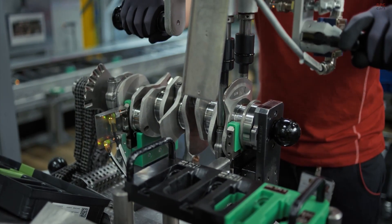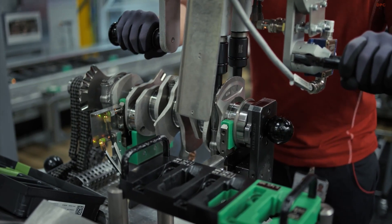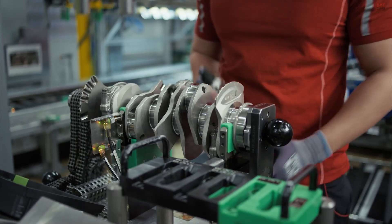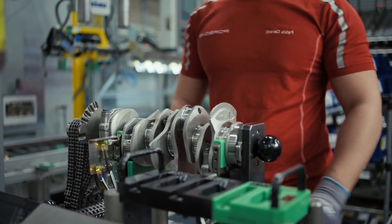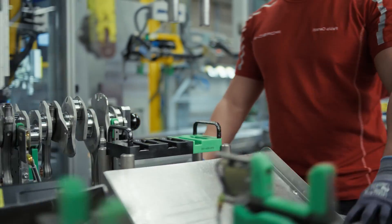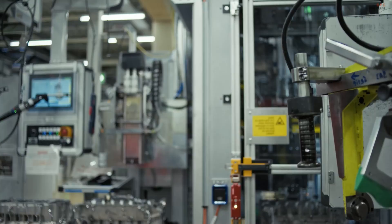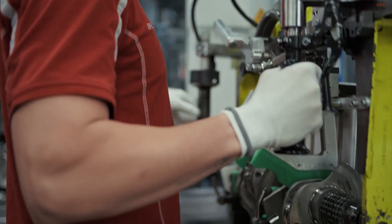The process begins with the engine block, which forms the core of the 911's flat-6 architecture. After an initial inspection and cleaning, it enters the assembly line. This line, however, is unlike any typical mass production setup. While some steps are assisted by machines, most of the critical assembly tasks are handled by human hands.